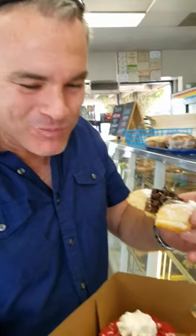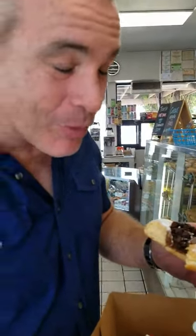Oh my gosh, you're eating it all! I told you I'm going to eat it all. That is really good, rich, fun. Alright guys, Painted Dough, here in Chino. If you come by, let them know you saw it on iExplorer. Take care, thank you!